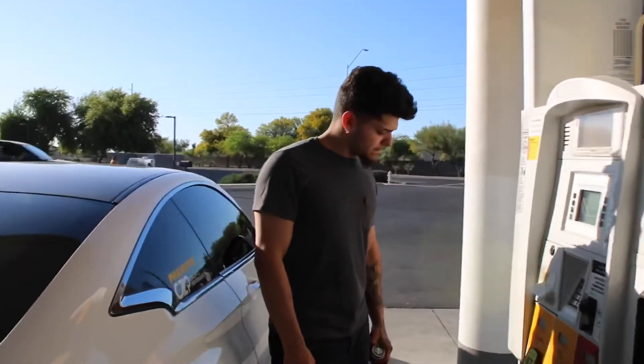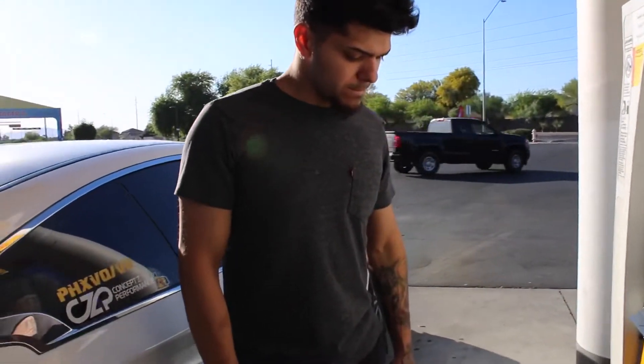Hey, if you guys are from El Mirage, if some of you guys watch my videos, let me know. There's nothing to do out here — it looks like a bunch of dirt, reminds me of sand tan almost. We're about to pull up to the guy's house right now to drop off the lip. I'll show you guys the lip once we get there.